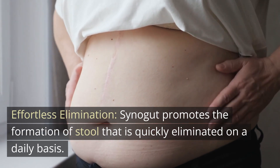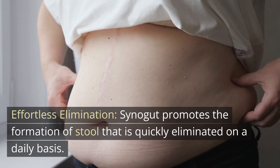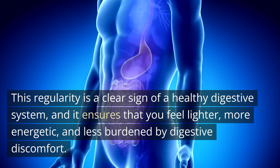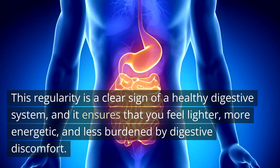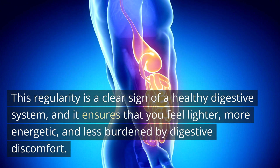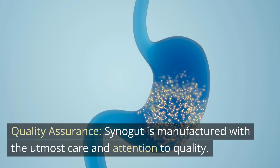Effortless Elimination. Cynogut promotes the formation of stool that is quickly eliminated on a daily basis. This regularity is a clear sign of a healthy digestive system, and it ensures that you feel lighter, more energetic, and less burdened by digestive discomfort.